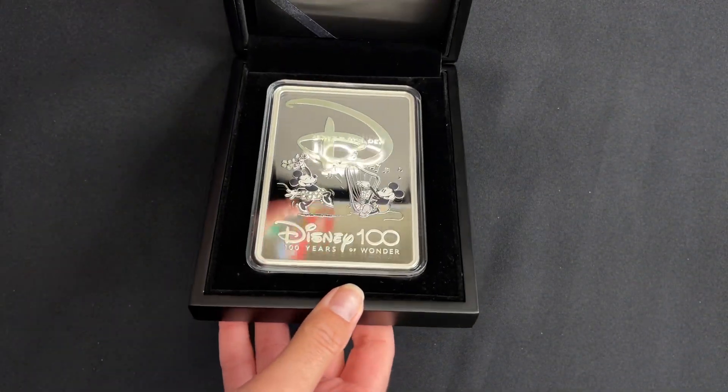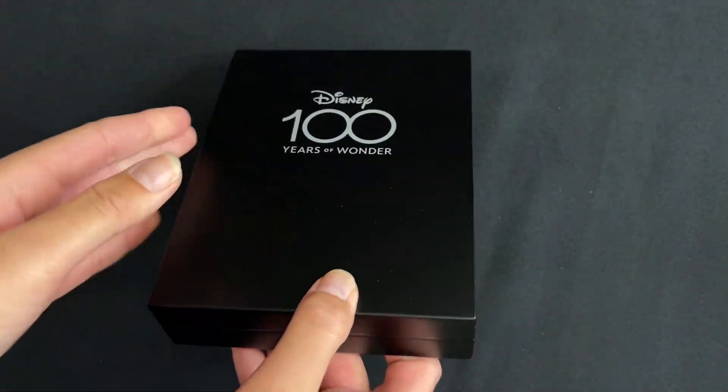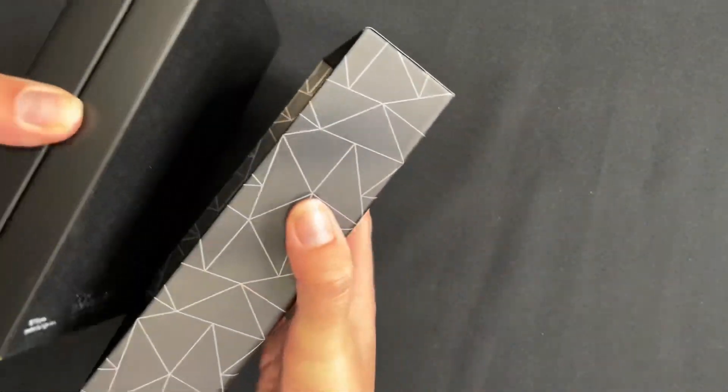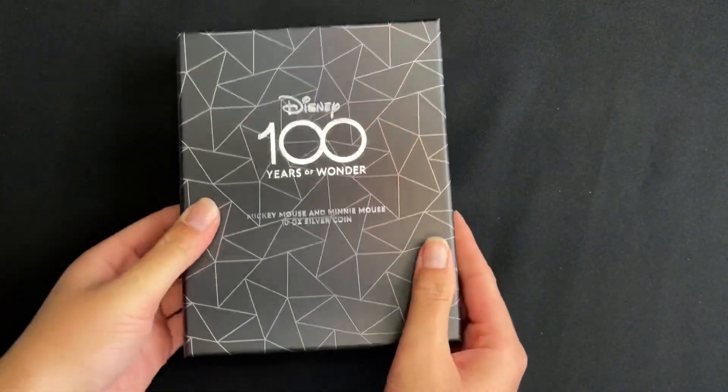And there we have our impressive release for Disney 100 Years of Wonder. Remember there are only 100 available, so if you are interested then head to our website to order. And if you'd like to see more videos, then make sure you subscribe!